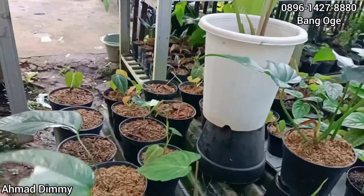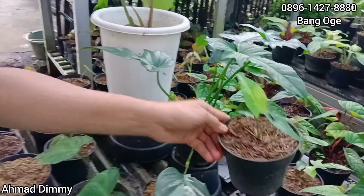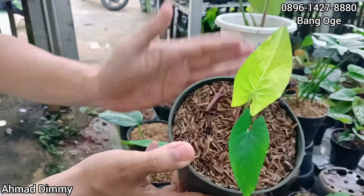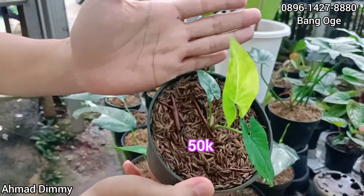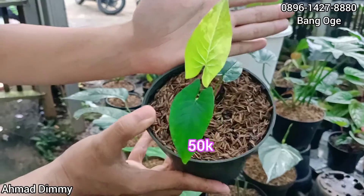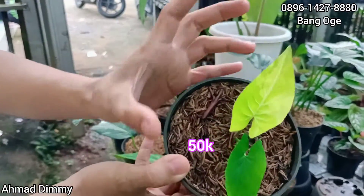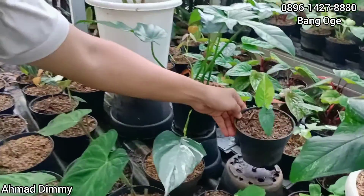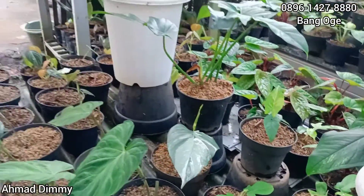Kita punya ini Singonium Yellow, si kuning. Berapa ini? Kita kasih di harga Rp50.000 saja. Cuma yang ukuran seperti ini only one. Kalau mau gercep lagi lah ya, Rp50.000.